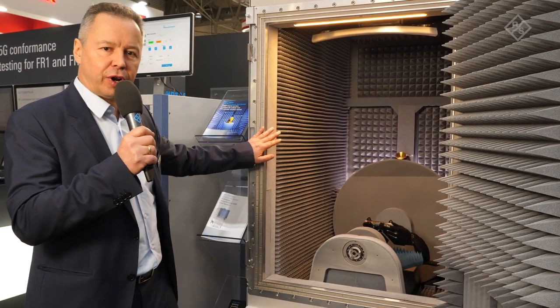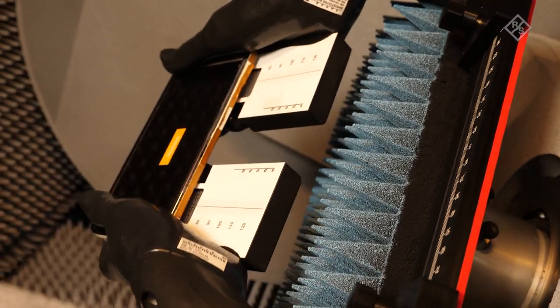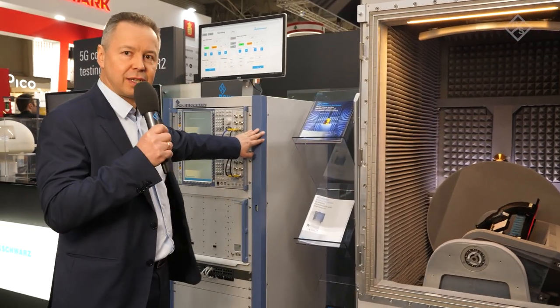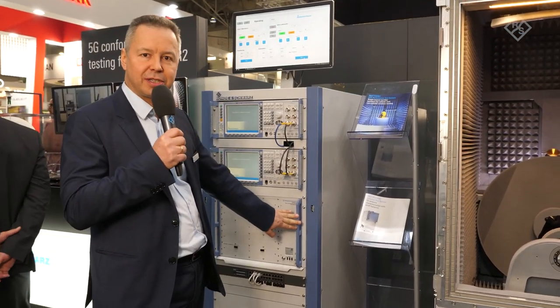Talking about 5G FR2 testing, OTA is of course a central topic. This is why we have another chamber here including our CATR, as it is used for example for device conformance testing, together with a test system that includes another one of our CMX500s.